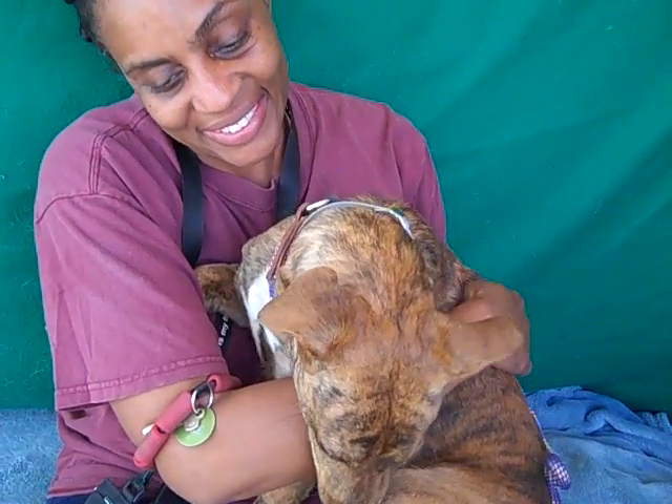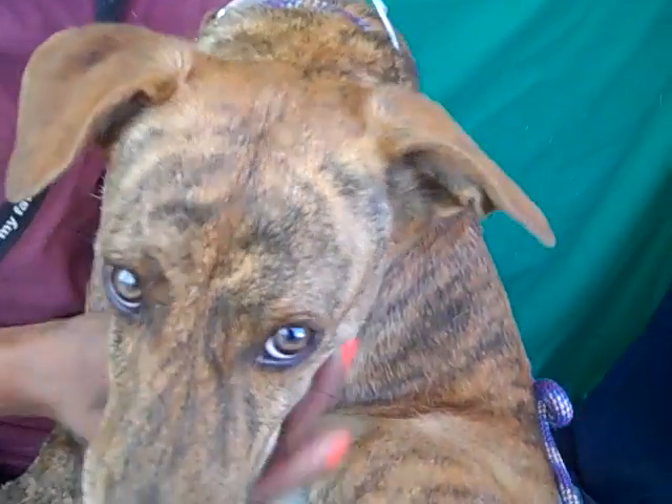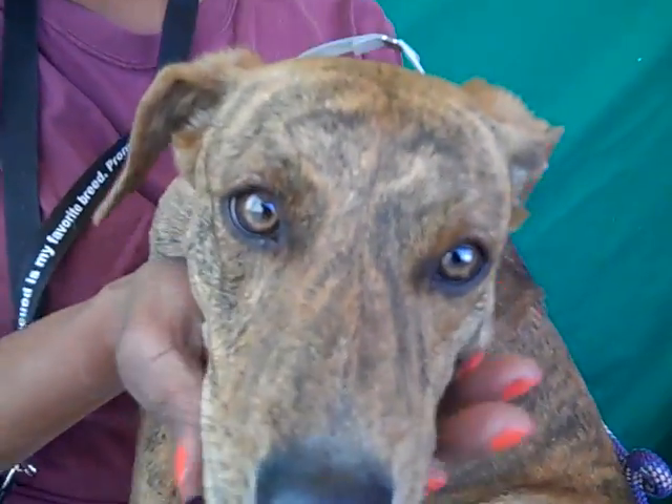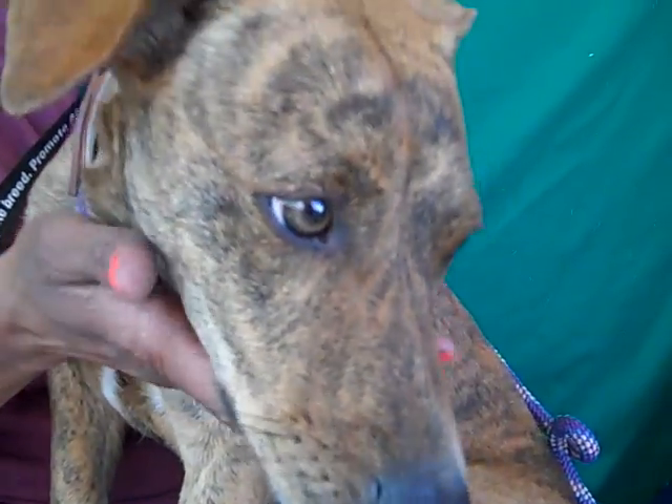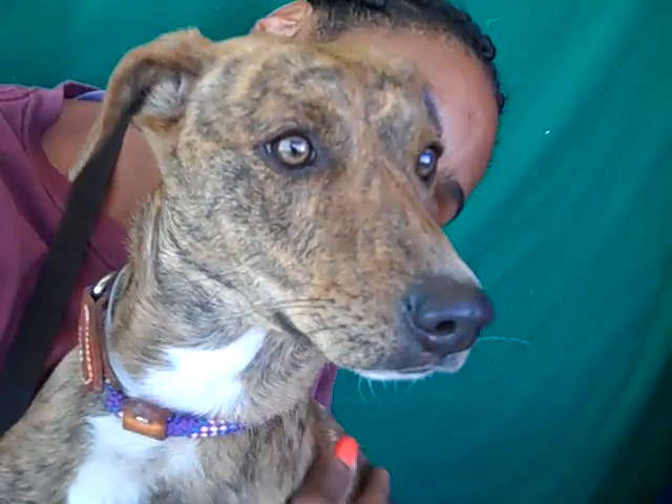So if you're looking for a perfect sweet little young puppy who needs a second first chance, then come on down and meet Heidi today at the Baldwin Park shelter. What a good girl.